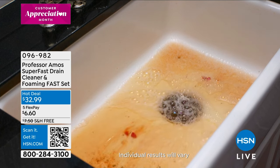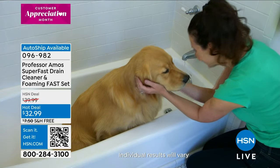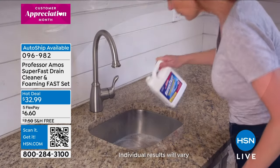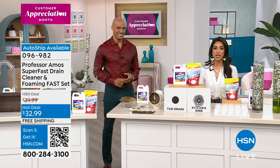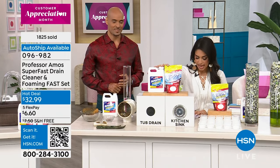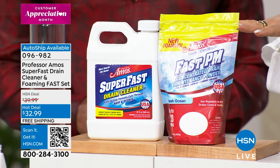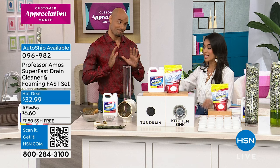I'm taking you now over to those pesky drains, the tubs, the other part of your sink next to the food disposal. I was just dealing with this — I got that standard one from the big box stores and let me tell you, it didn't work. I had to potentially hire a plumber. This is the product I wish I had — don't do like me. Get it now while we have this hot deal going on under $33. You get the super fast drain cleaner and the foaming fast set. Both items, $6 gets it home. Five stars.